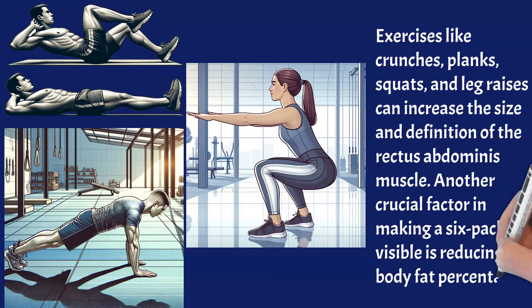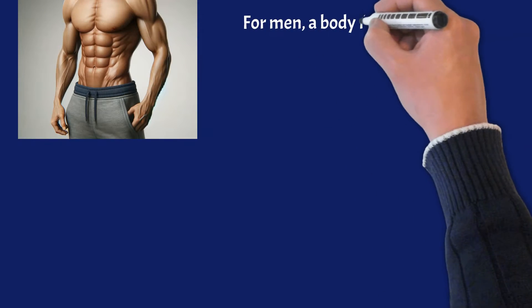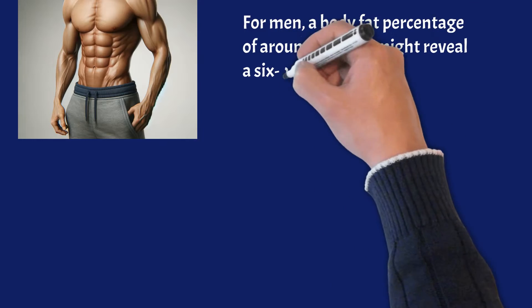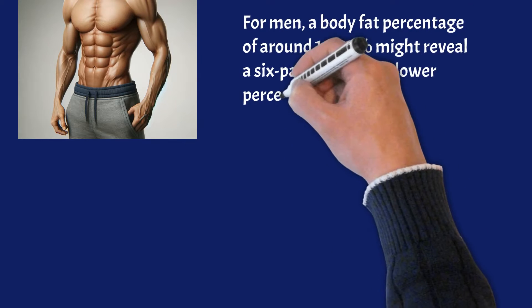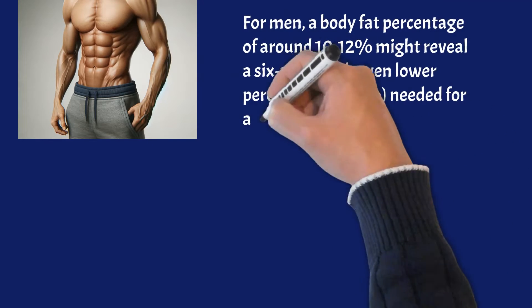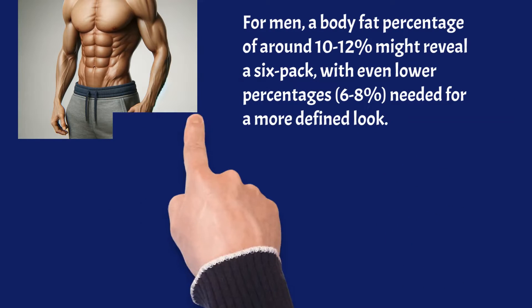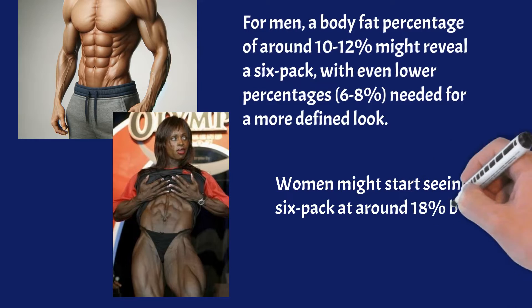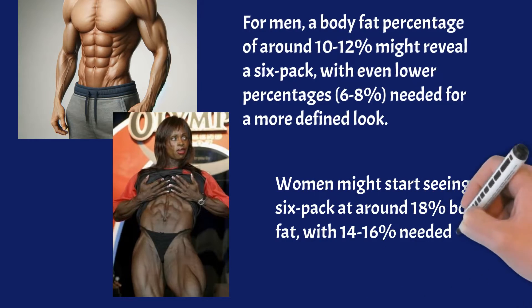Another crucial factor in making a six-pack visible is reducing body fat percentage. For men, a body fat percentage of around 10-12% might reveal a six-pack, with even lower percentages of 6-8% needed for a more defined look. Women might start seeing a six-pack at around 18% body fat, with 14-16% needed for greater definition.